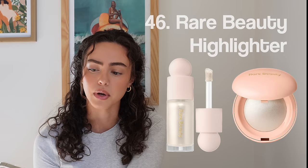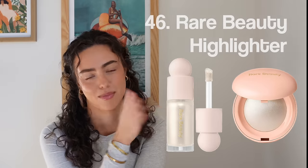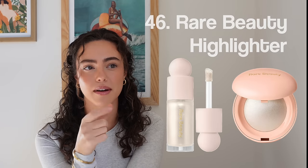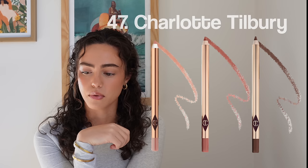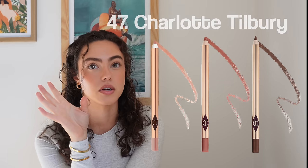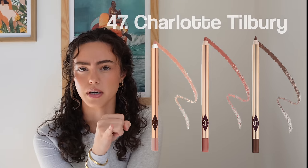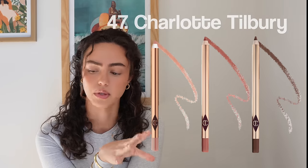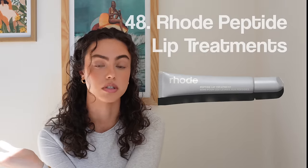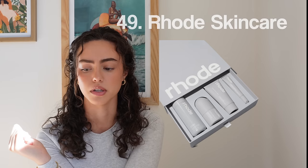Number forty-six, the Rare Beauty Liquid Highlighter — I'm talking about her pressed powder and her liquid. Number forty-seven, Charlotte Tilbury Pillow Talk Lip Liner — really great, there are three different shades. Honestly her lip liners in general are really great. Number forty-eight, Rode Lip Kits — I use these religiously. Number forty-nine, Rode Skin Care — I've really fallen in love with it. I think it's great right before you put on makeup — a perfect makeup base.